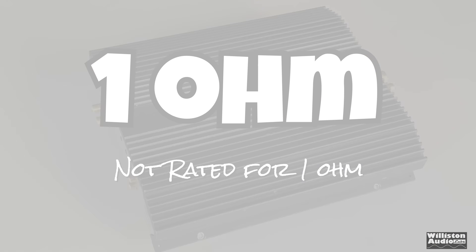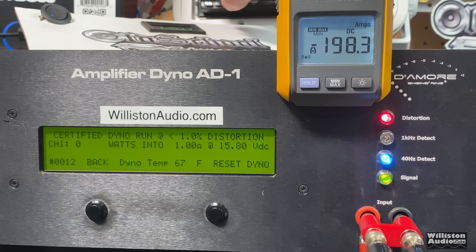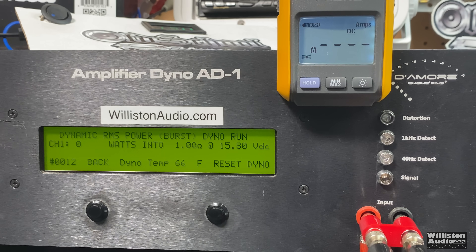Since he uses them at 0.7 ohms, we're going to try the 1-ohm test. It's not rated for 1 ohm, and unfortunately I can't do the 16-volt test as I only have 14-volt batteries. On the certified test the distortion light stays on again, so we're not going to count it — it did not count up cleanly. However, on the uncertified test it does count up cleanly: 2,420 watts at 13.35 volts. Now we're talking some power!